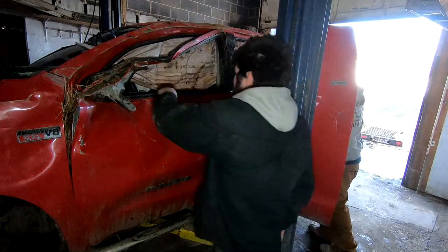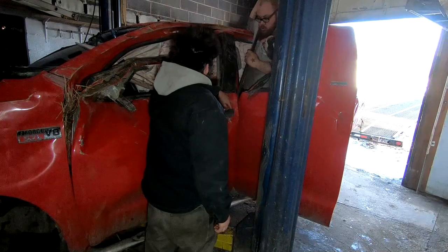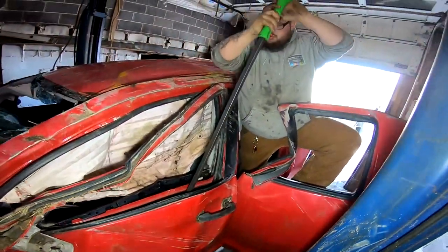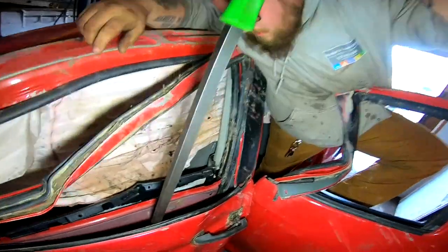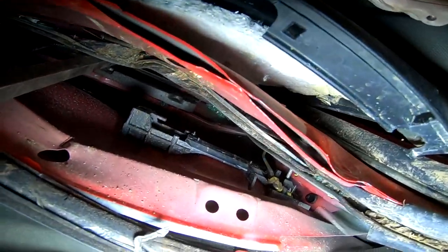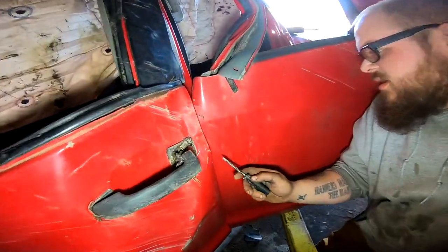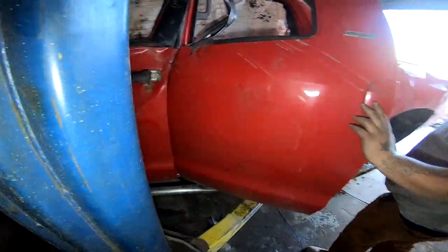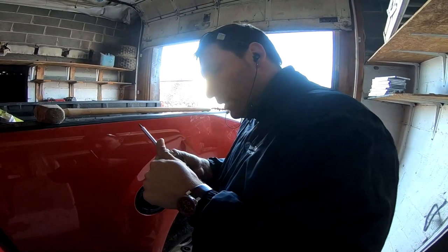That looks like it should go — it's probably broke off in there and it's locked right now. There's the latch, there's a little access right there. I can't fish in that with that door there. Okay, it feels like maybe a clip. A few moments later — alright guys, Constantine actually got the lock out of the door.